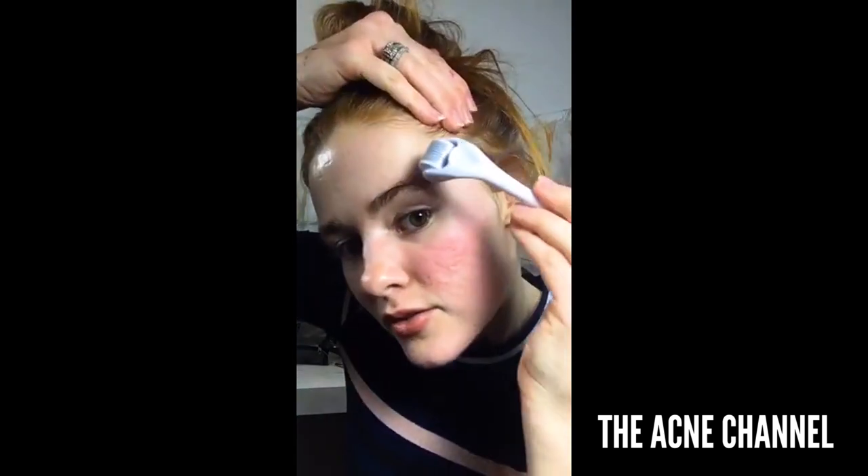Someone had asked if this hurt. No, it does not hurt one bit. The thing I can compare it to is just the same feeling as a sunburn. And you just go one, two, three, four — and I like to go diagonally too: one, two, three, four.